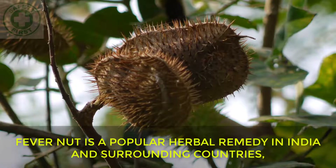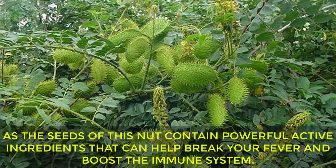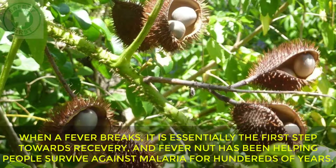Fevernut: Fevernut is a popular herbal remedy in India and surrounding countries, as the seeds of this nut contain powerful active ingredients that can help break your fever and boost the immune system. When a fever breaks, it is essentially the first step towards recovery, and Fevernut has been helping people survive against malaria for hundreds of years.